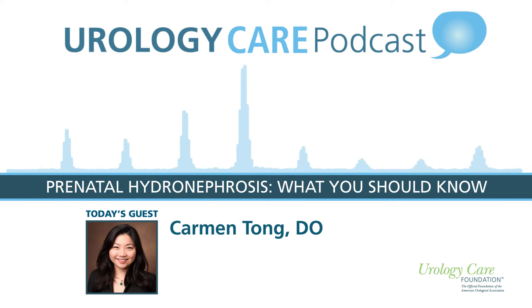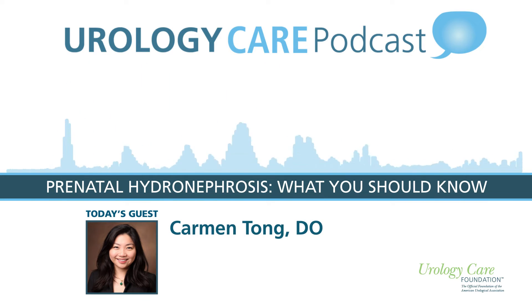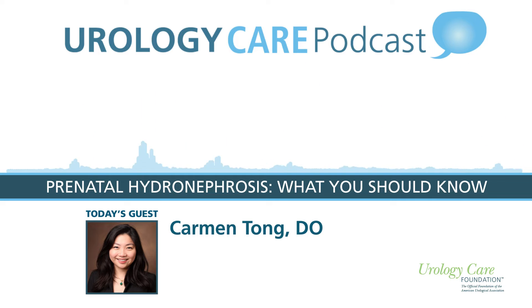Today's topic is prenatal hydronephrosis, which seems like it could be a scary term for new and expecting parents. Hydronephrosis is a really big word. Prenatal or fetal hydronephrosis is a term used to describe swelling of the kidney caused by a backup of urine in the unborn baby. It can happen in one kidney, or in some cases both kidneys, in which case it would be described as bilateral. The swelling usually starts in the area of the kidney known as the renal pelvis, where urine is initially stored. It is really one of the most common fetal abnormalities diagnosed during pregnancy, happening around one out of every 100 to 200 unborn babies.